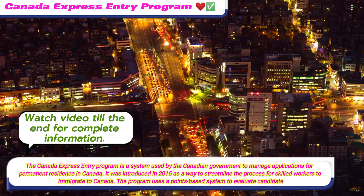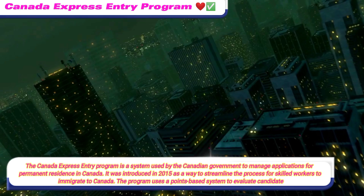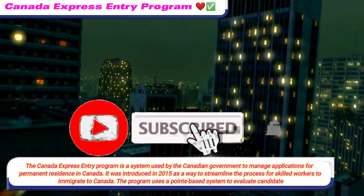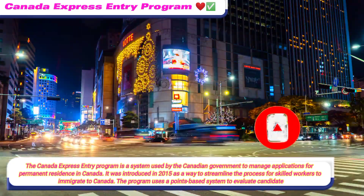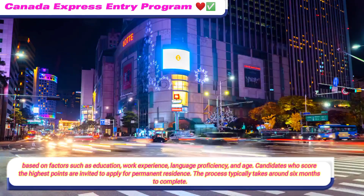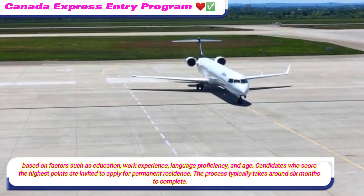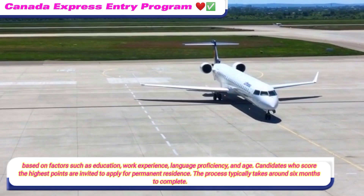The Canada Express Entry Program is a system used by the Canadian government to manage applications for permanent residence in Canada. It was introduced in 2015 as a way to streamline the process for skilled workers to immigrate to Canada. The program uses a points-based system to evaluate candidates based on factors such as education, work experience, language proficiency, and age. Candidates who score the highest points are invited to apply for permanent residence. The process typically takes around six months to complete.